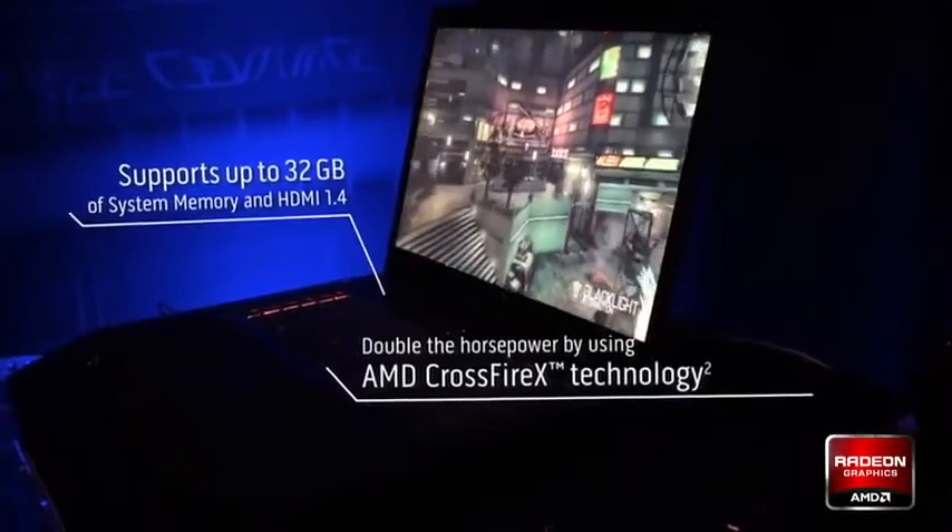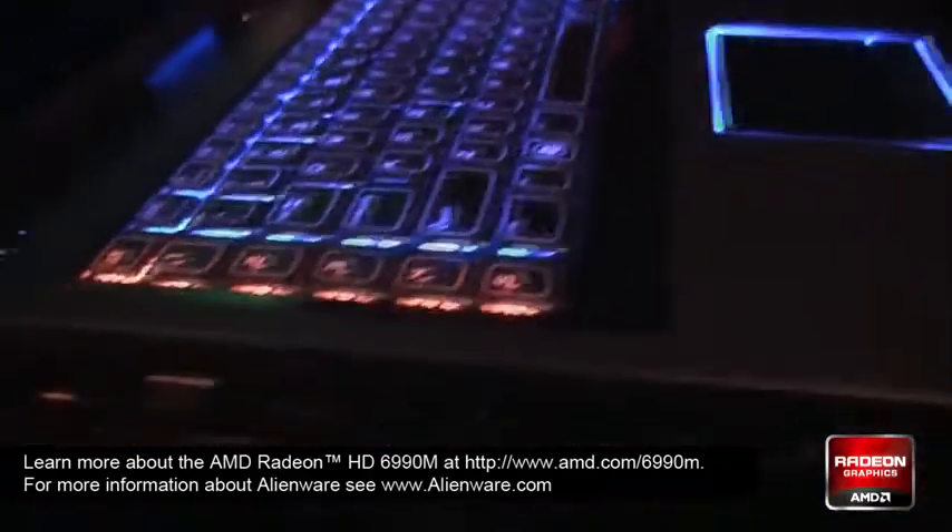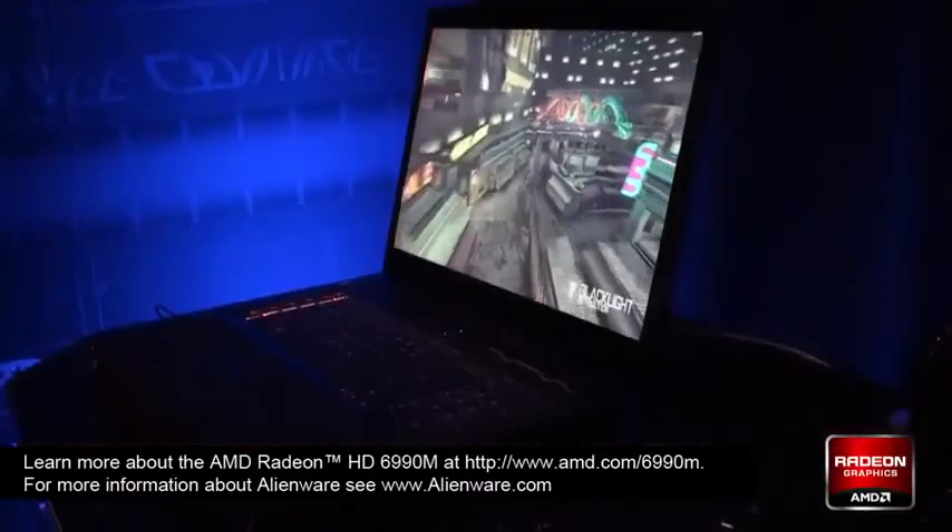It also has USB 3.0, HDMI 1.4, it supports dual hard drives, RAID 0 and RAID 1. And then definitely the design aesthetic is pretty awesome — it's pretty kick-ass and it's definitely our most powerful notebook, and we're really, really proud about it.